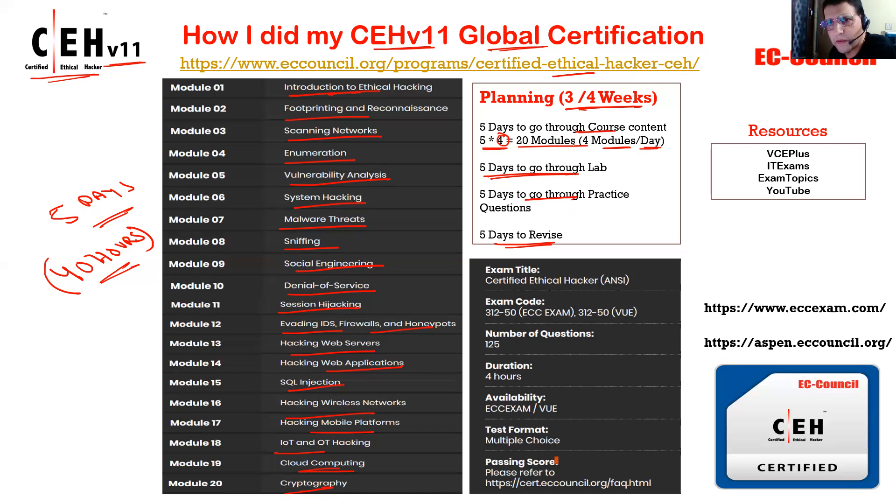This is the certified ethical hacker exam. There are 125 questions which you need to clear in four hours. You can create an account on the EC Council portal, because whenever you take an exam from EC Council you need to have an account there — it's a one-time registration. After that, you can take the exam sitting at your home on your computer. It's multiple choice questions and the passing score is available on the site.